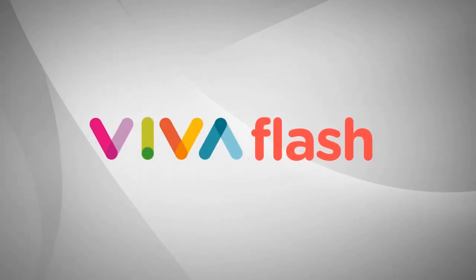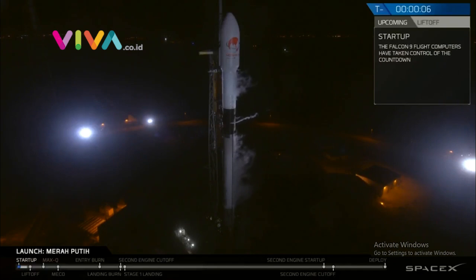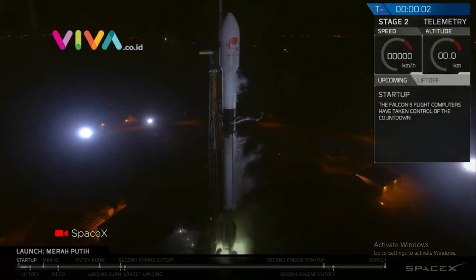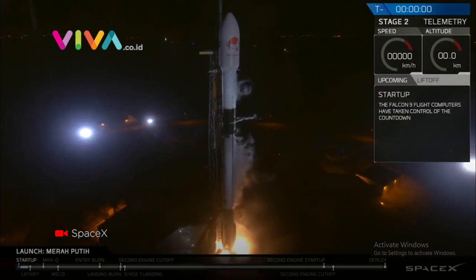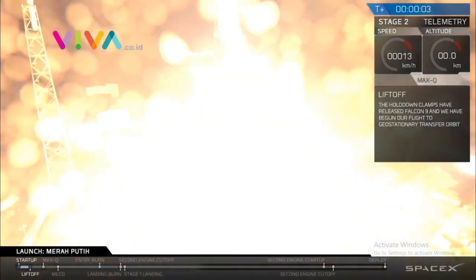Minus 15 seconds. Falcon 9 is at flight pressure. 10, 9, 8, 7, 6, 5, 4, 3, 2, 1, 0. Ignition.